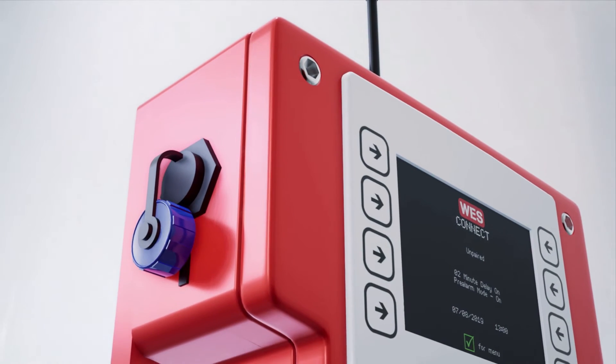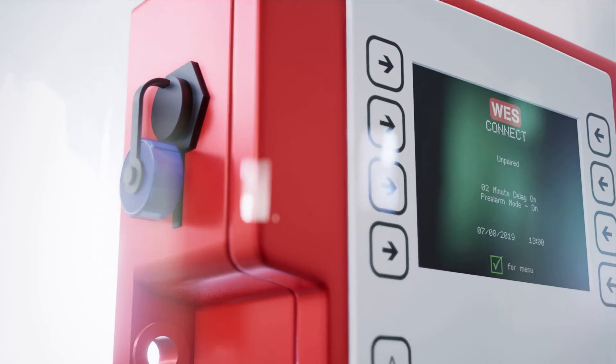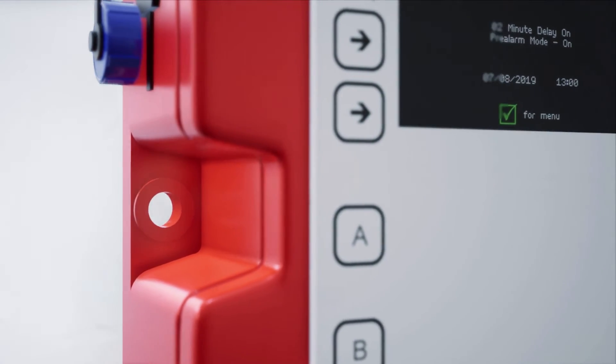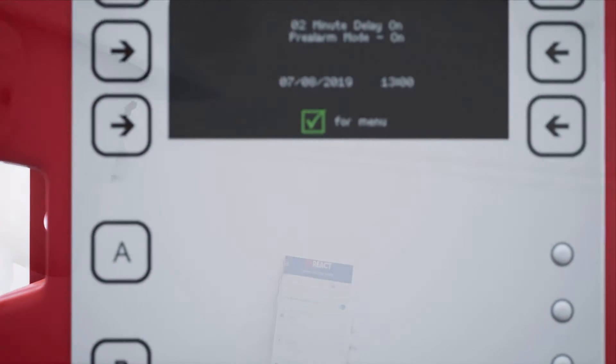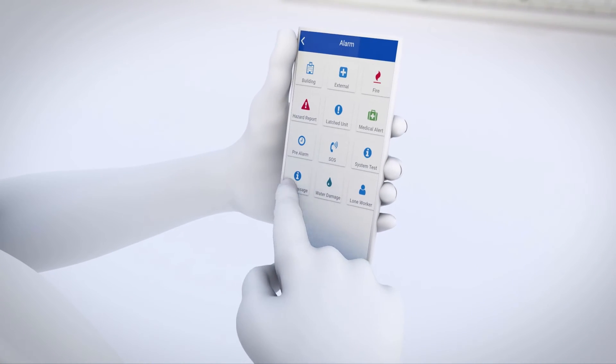WES Connect provides full 4G connectivity for wirelessly connecting to cloud-based management platforms such as Ramtech's React. Together, the WES3 network and the React system provide total 24/7 monitoring of your site activity from anywhere in the world.